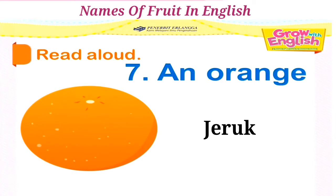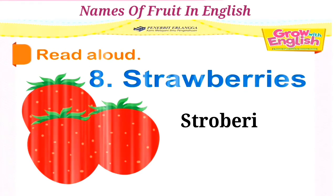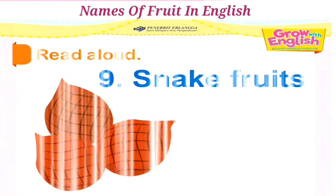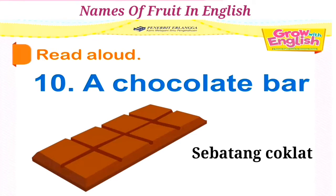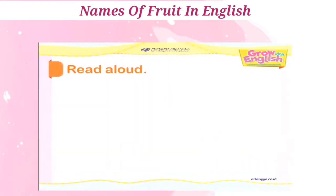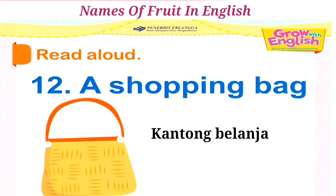Seven: an orange. Eight: strawberries. Nine: snake fruits. Ten: a chocolate bar. Eleven: a honeydew. Twelve: a shopping bag.